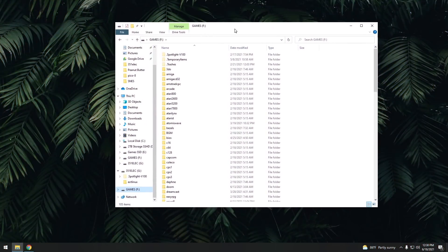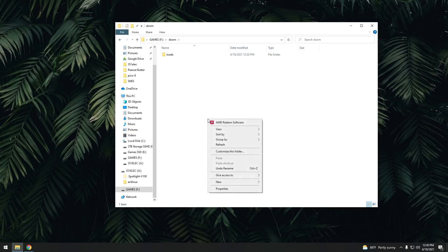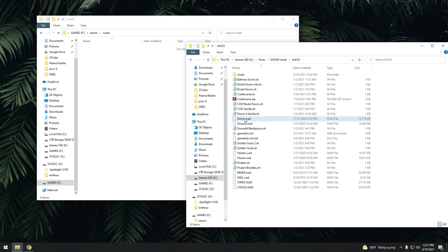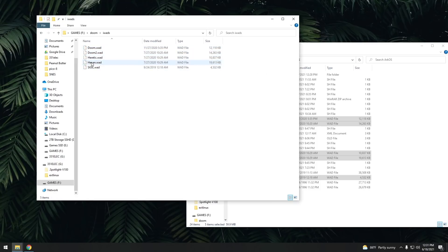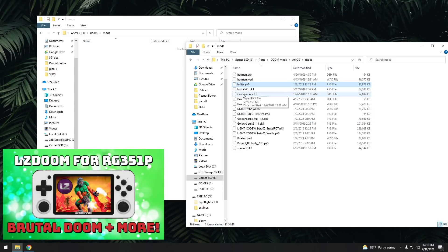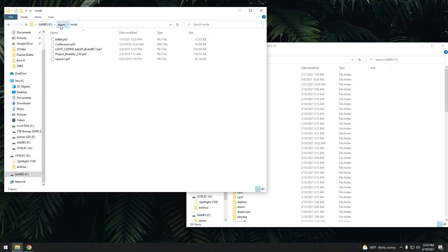Now let's talk about playing Doom mods on this device — previously this was only available on ArkOS, so it's great to see it here on 351ELEC. First, go into the Doom folder and make two subfolders: one called iWADS and one called mods. In the iWADS folder, put all your retail WADs — things like Doom 1 and 2, Heretic, Hexen, and Sigil. Then go into the mods folder, and that's where you put all your mod files. If you need help finding mod files, I have a full LZDoom guide on my website, linked in the description.